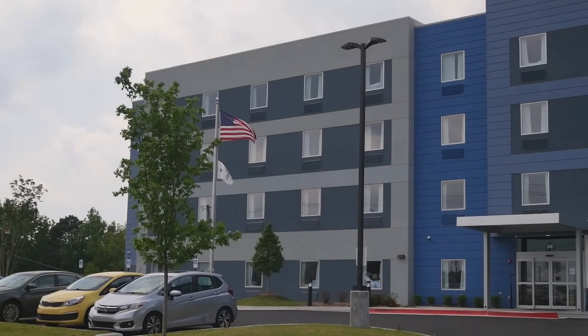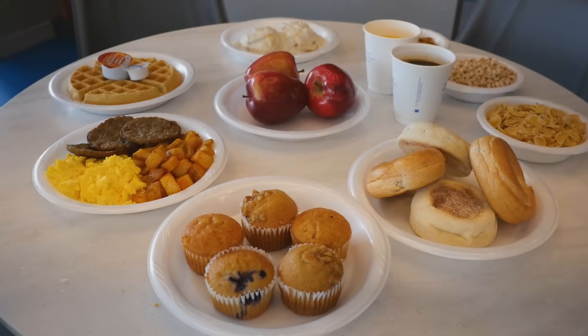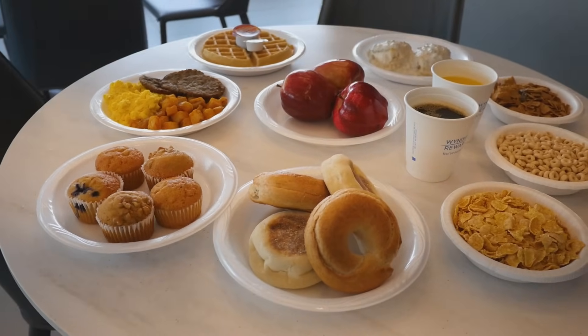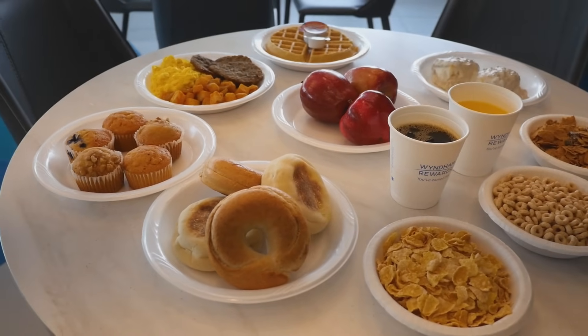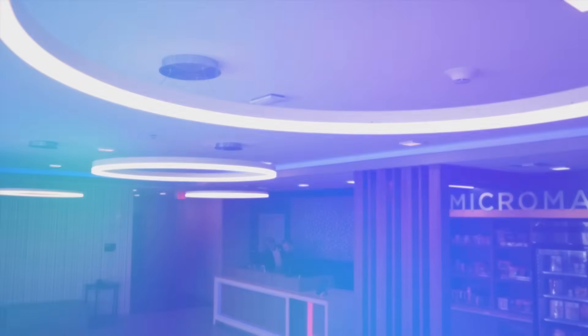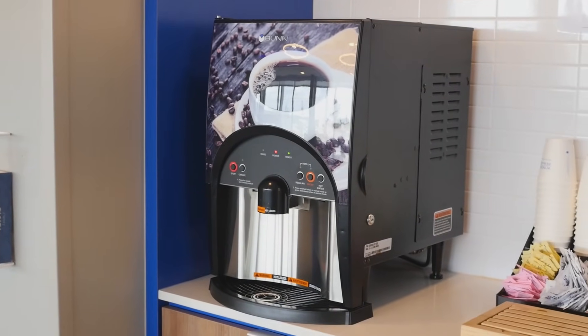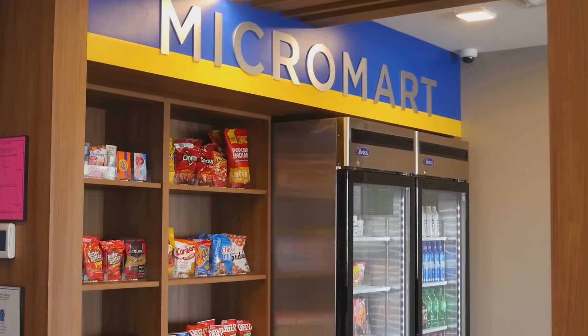Guests of our hotel will enjoy complimentary parking, Wi-Fi, and hot breakfast, which is served Monday through Friday from 6:30 a.m. to 9:30 a.m., and on the weekends from 7 a.m. to 10 a.m. For those needing a caffeine fix, we offer around-the-clock coffee service in our lobby. Our 24/7 Micromart is stocked with snacks, beverages, and ice-cold beer.